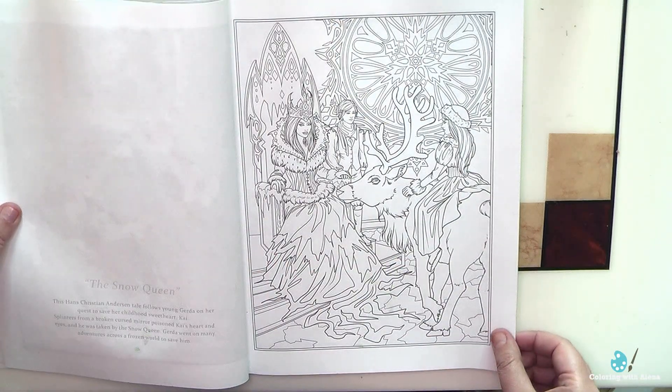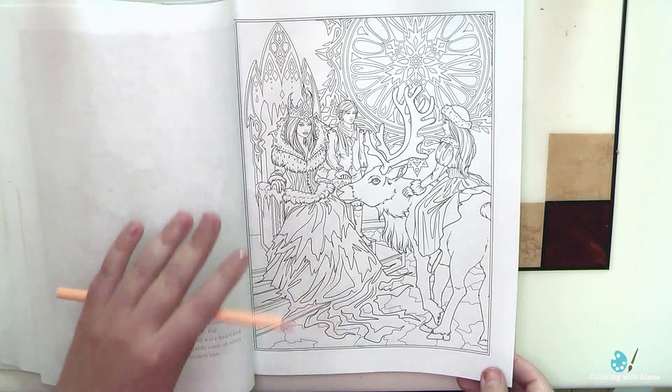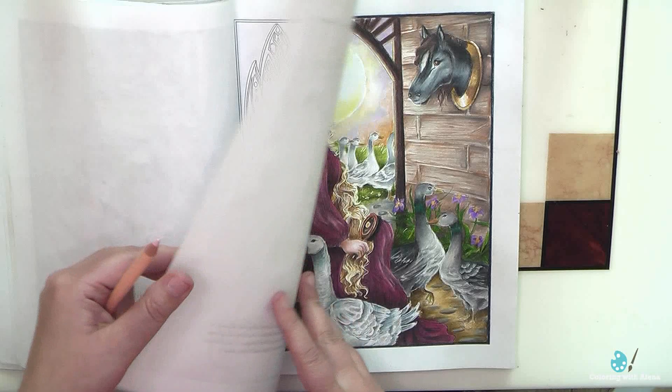The Snow Queen — I don't think I want to do it now. I'm definitely not in the mood for more blue colors and winter scenes, so it will definitely be a project for some other time.